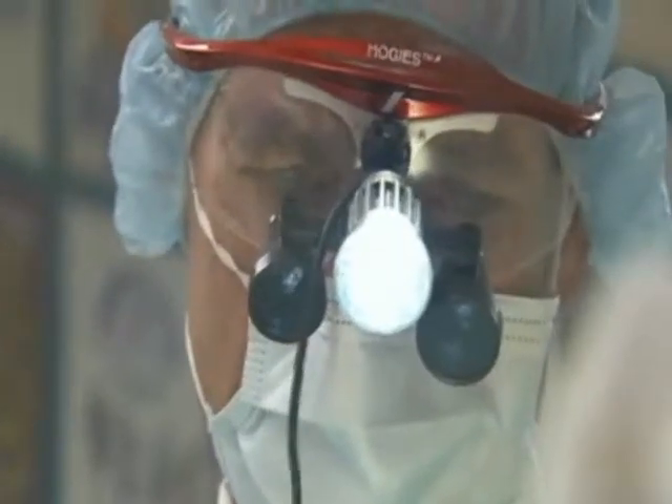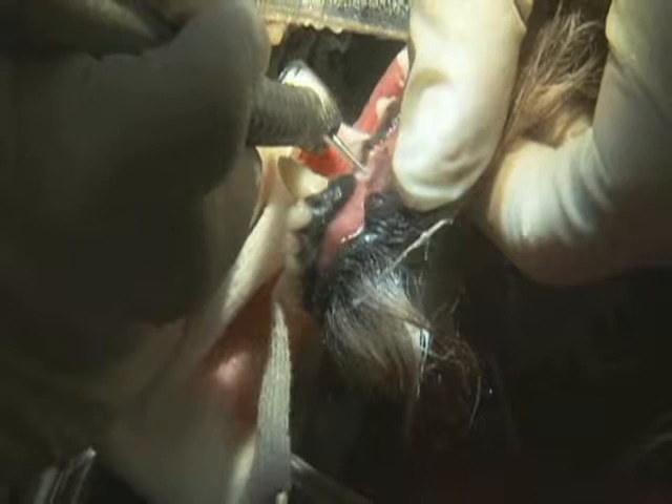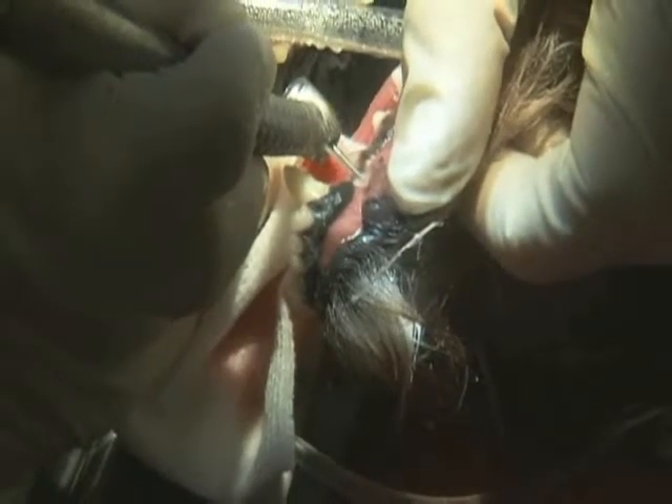Today, he finds a periodontal pocket in one of Max's teeth. Luckily, he can save the tooth by injecting a therapeutic gel right now while Max is still sedated. He speaks with the owner to get approval for this procedure.